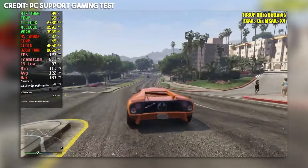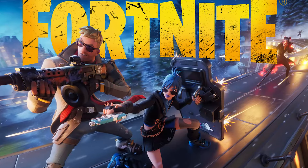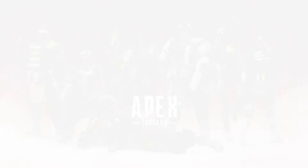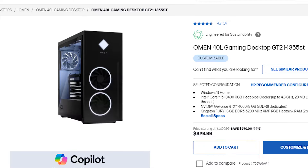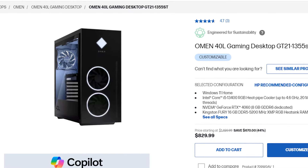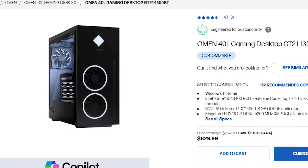If you want to run easier-to-run games you can expect higher frame rates than 90 FPS on average. If you want to play esports games such as Fortnite, CS2, Valorant, and Apex Legends, you can expect 240+ FPS on average in competitive settings, which is amazing considering this system is going for $830 at the moment — and this is because it's on a huge discount, saving you 670 bucks when this video was recorded.